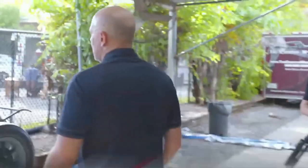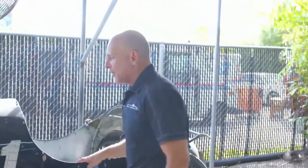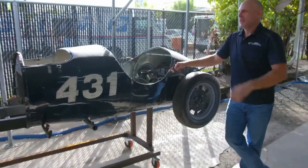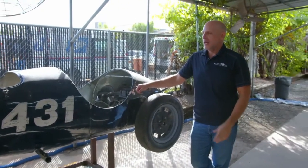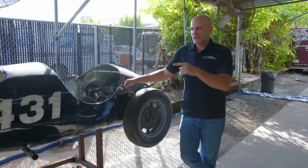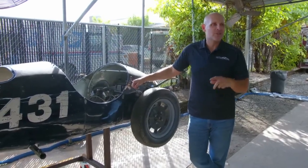Over here is another Cooper race car. This is a Cooper T14 — a remarkable, one-off race car, single-seater with cycle fenders. Of all the cars we have seen here, this car probably has the most extensive race history.